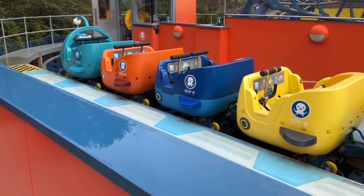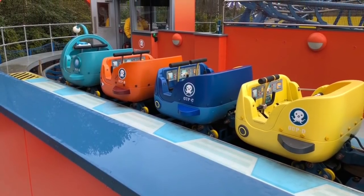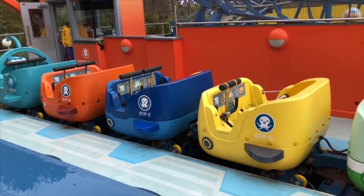It's a little mini roller coaster. It has five cars: teal, orange, blue, yellow, and green in the back.